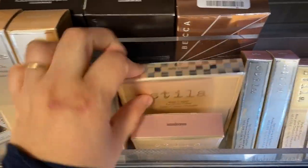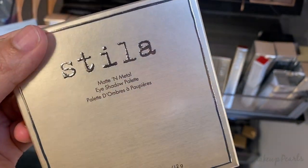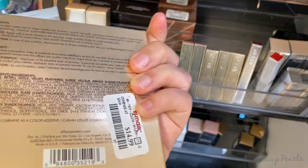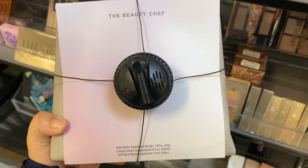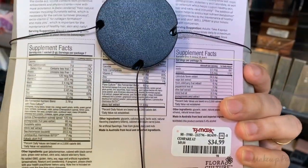I also wanted to mention this one right here — I haven't seen this before. This is the Matte and Metal from Stila, the eyeshadow palette running for $14.99. This is also the first time I'm seeing The Beauty Chef — it has the Glow Dietary Supplements Collagen going for $34.99.